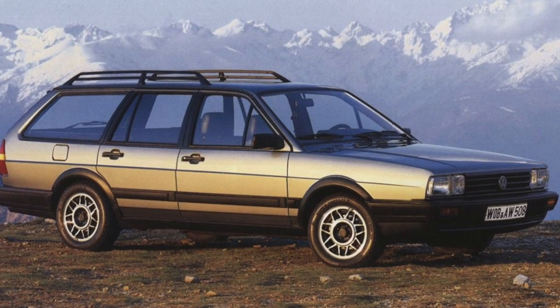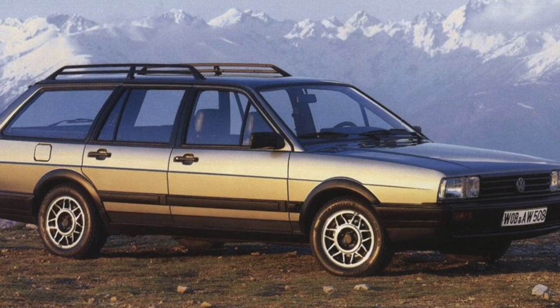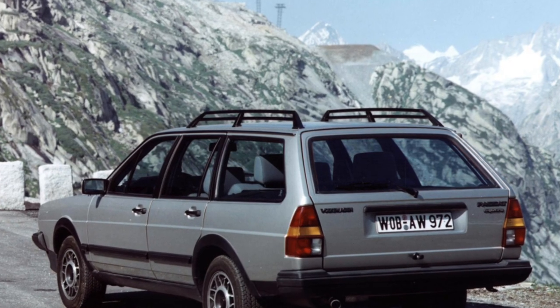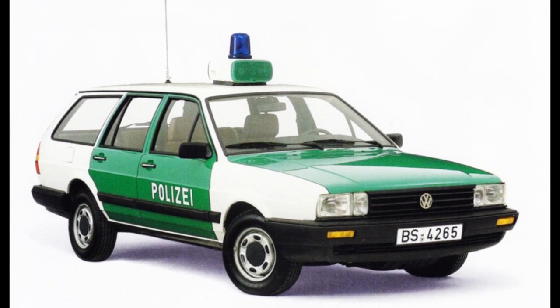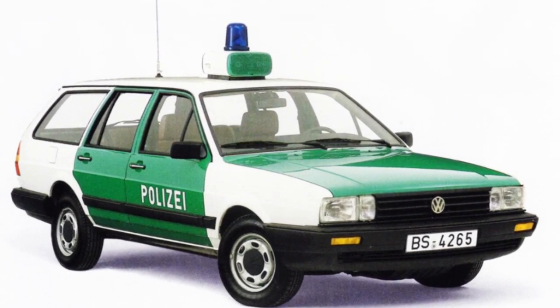The VW Passat B2 is one of the first mass foreign cars on the domestic used car market. Their price in Germany was low, so the cars were bought up well by dealers. Numerous small entrepreneurs laid eyes on the model, for whom the car became the breadwinner. The commercial operation of this vehicle has led to the fact that finding a Passat B2 in decent condition is not an easy task.